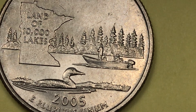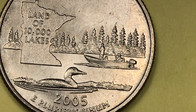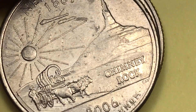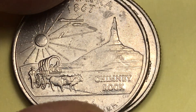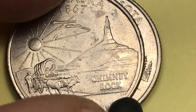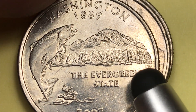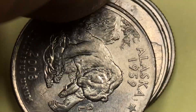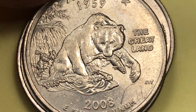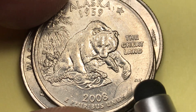He did the Nebraska one in 2006, and that's a beauty also — you can see the CLV down here. In 2007, of course, he did this Washington one, and there's the CLV here. Then in 2008, he did the Alaska coin, which is just a spectacular coin — CLV down here as well.